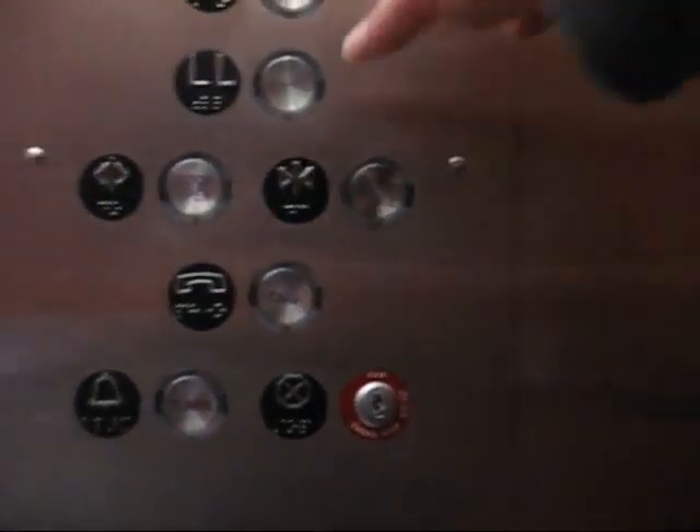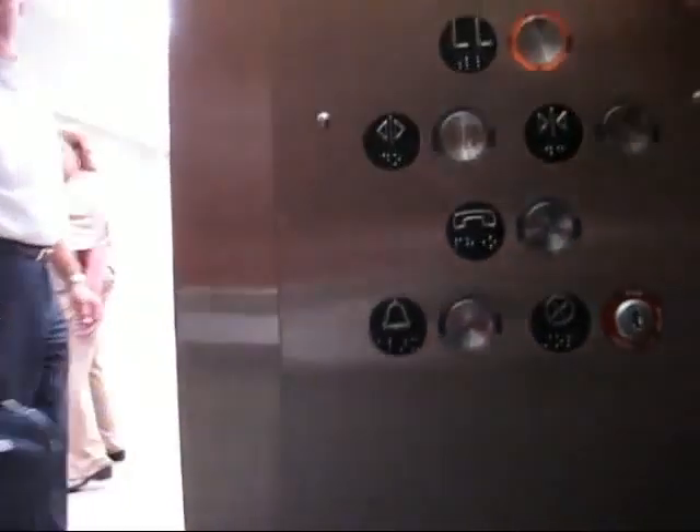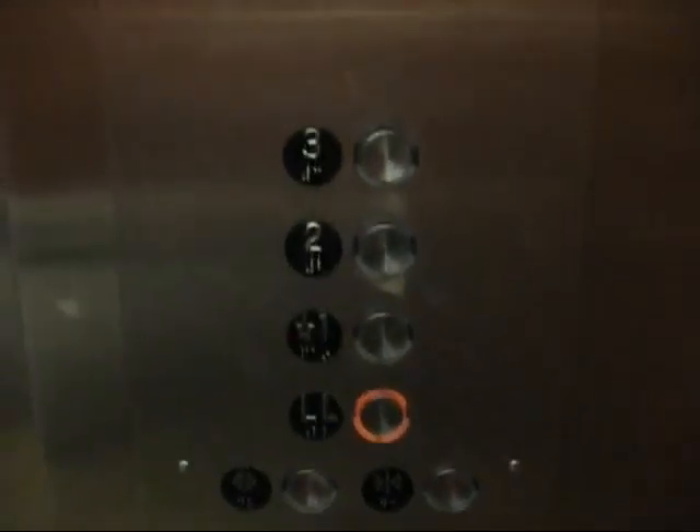Let's go down to a lower level. There's a low level. This thing bounces a little bit. I don't know what kind of elevators these are. This is a nice elevator, though — it's pretty nice. I like these fixtures.